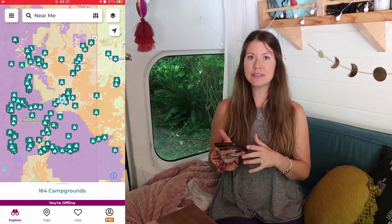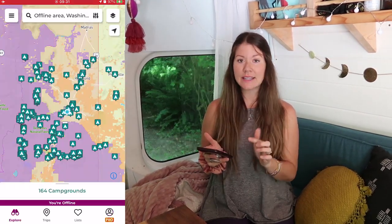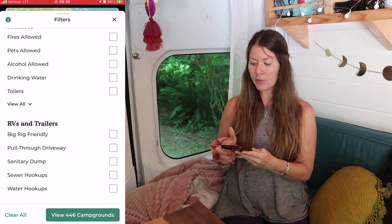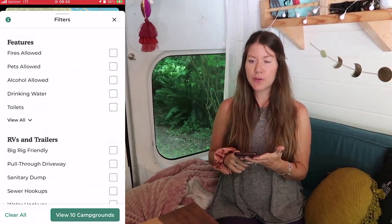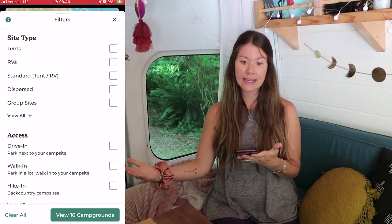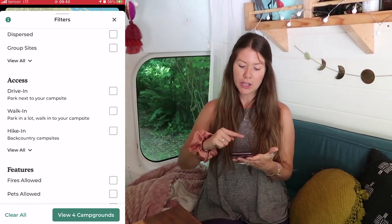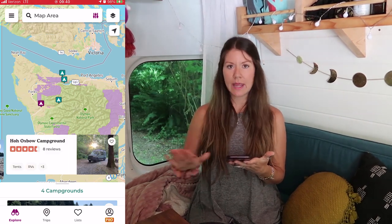We're going to show you how to use The Dirt app so you have an idea of what to expect. You can open up a map and see the area around you or around where you're planning to travel, and see all the icons of campsites nearby — there might be an overwhelming amount because there's tons of camping around the United States. You can use The Dirt's filter function to apply any filters you need: maybe you're only looking for free campsites, or you have a tent and want a tent site, or you're in a camper van or RV that needs a certain type of hookup. This will narrow down results to only the campsites that fit your needs.